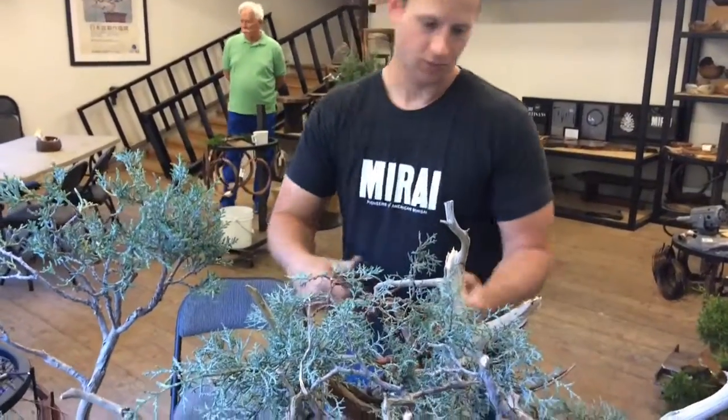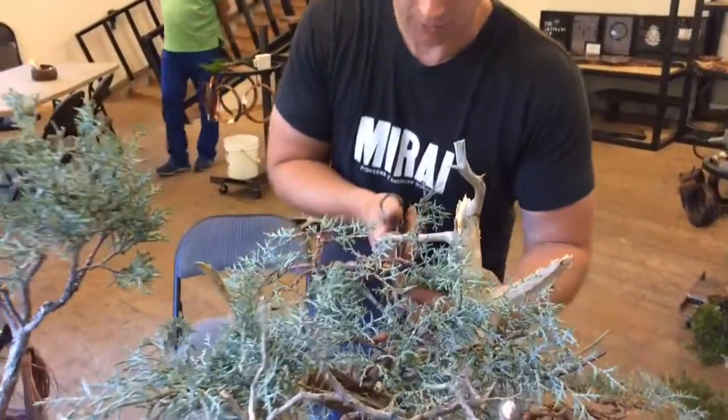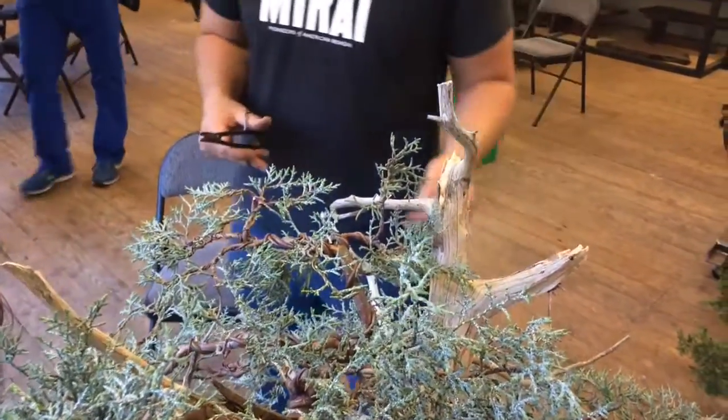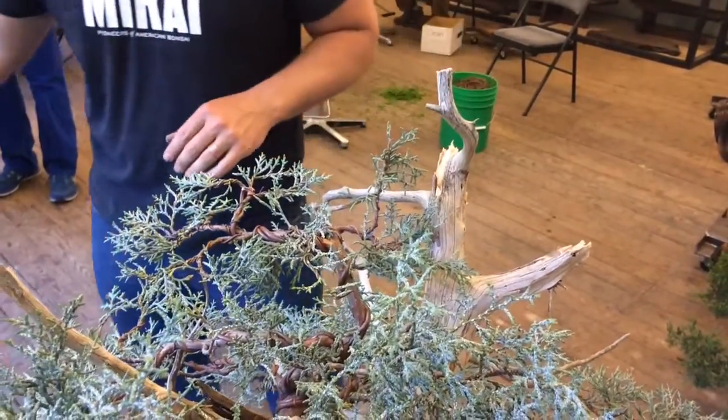We always call wire kind of a paintbrush in bonsai because it gives us real control to dictate the media, which is the tree.